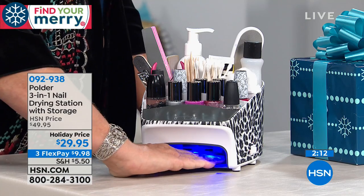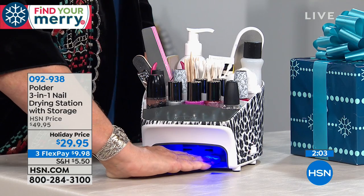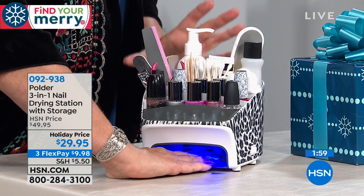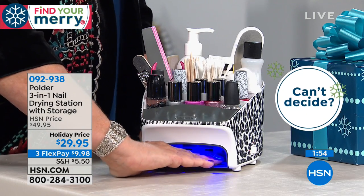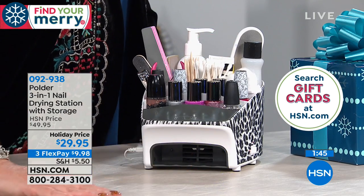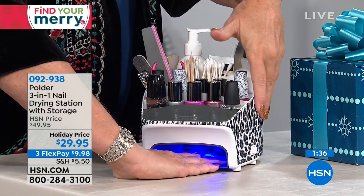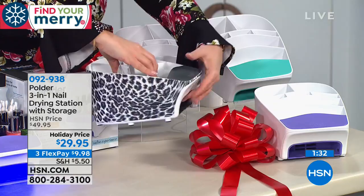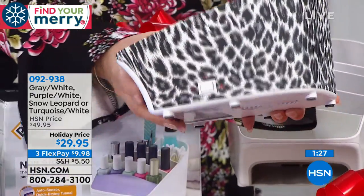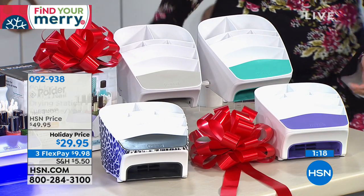We're also doing three flex pay — so $9.98 and we'll send it right to your house. You will love this. Whoever you give it to, their reaction is gonna be, 'What is this? Oh, that's cool.' I love the fact that it will do gel as well as air dry, fingers and toes. You have that choice — the UV light, which is an LED light, much safer than traditional UV lights. The fan is the perfect airflow to not cause ripples in your wet polish and yet dries them very effectively. It's motion activated. If you leave your hand in for two minutes, that UV curing light automatically turns off. I love the snow leopard design — it's the most popular.